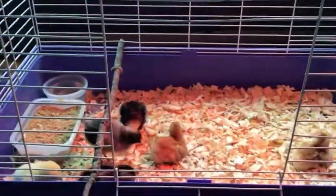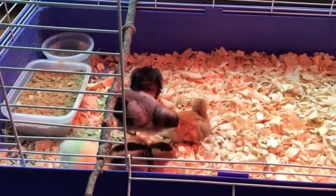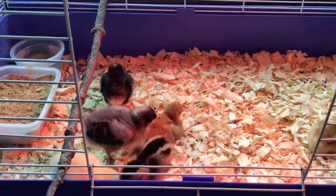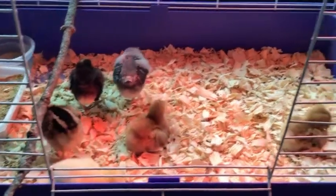We're going to give you a couple-minute video just watching these little guys run around and play. Next week we'll have another update, and we'll have updates all the way until we get them to their first day outside and into the coop.